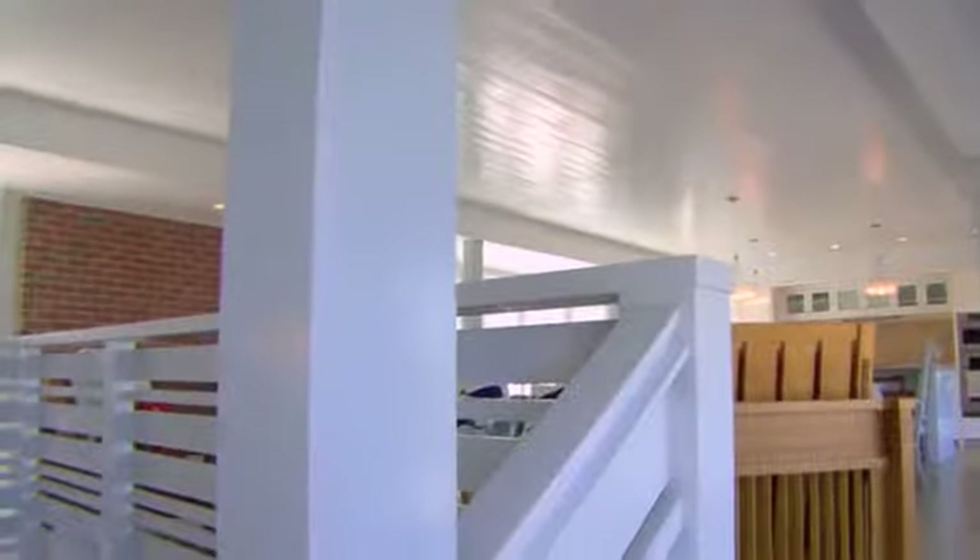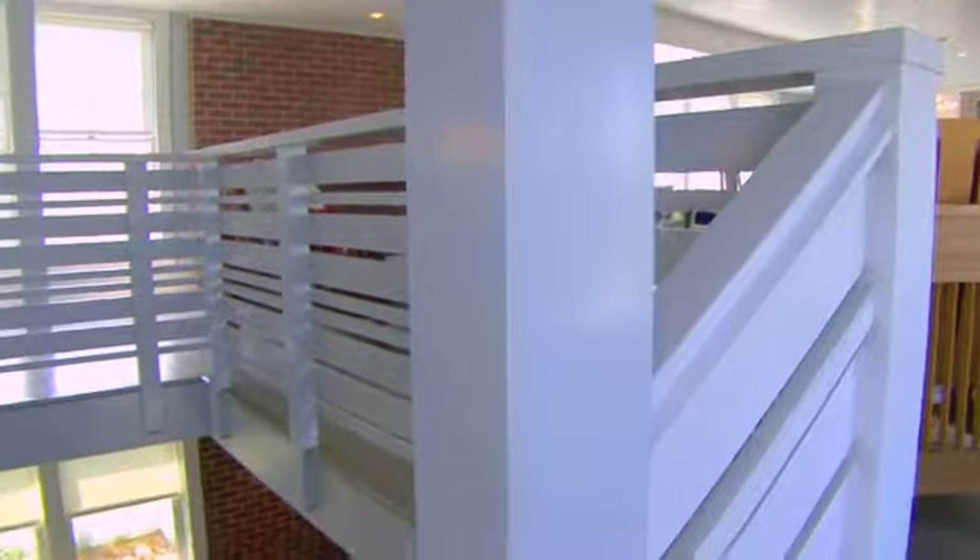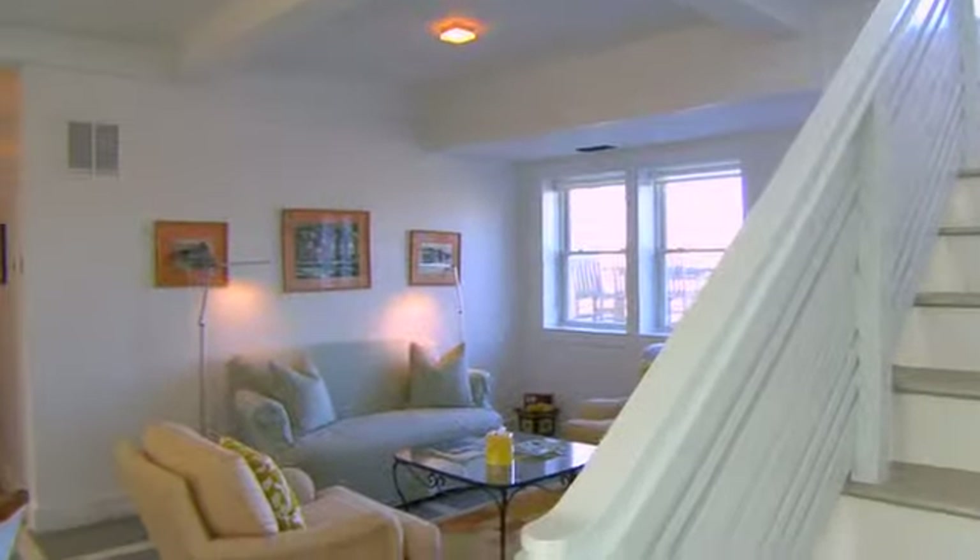This house is equipped with central air conditioning and heating, radiant heating on the main floor, five automatic skylights, and six motor driven awning windows.